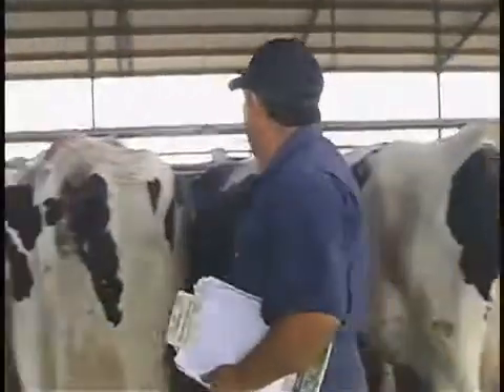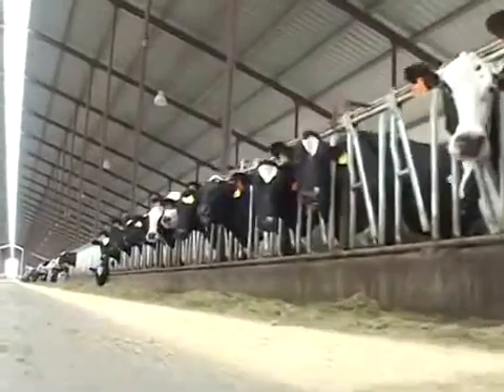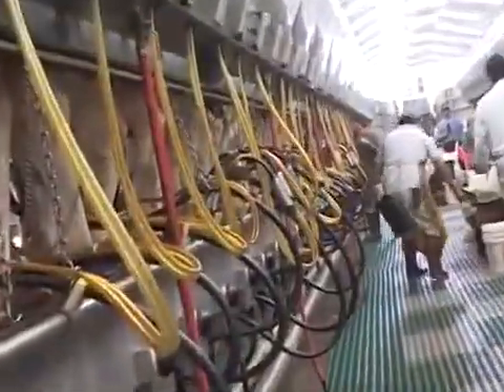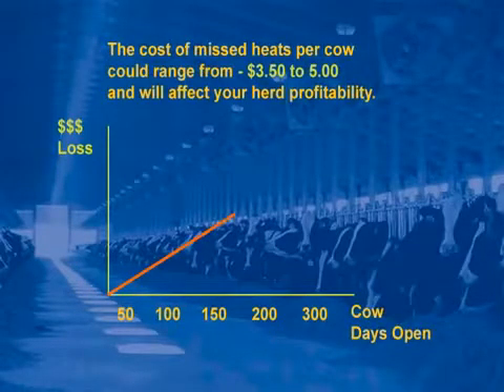Superior estrus detection is the cornerstone of a successful reproductive program. Estrus detection requires skill, experience, and consistency. The cost of missed heats per cow could range from $3.50 to $5 per day and will affect your herd profitability.